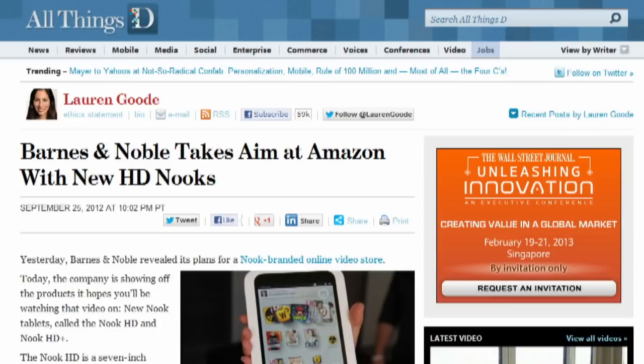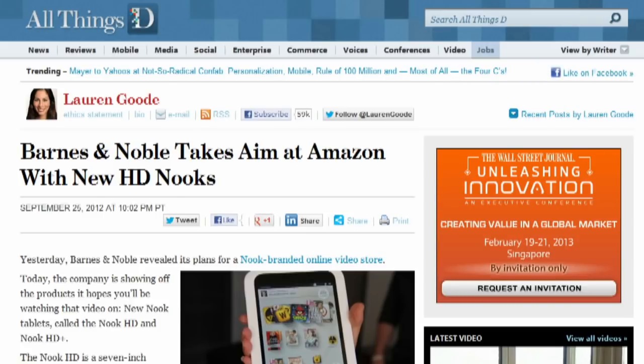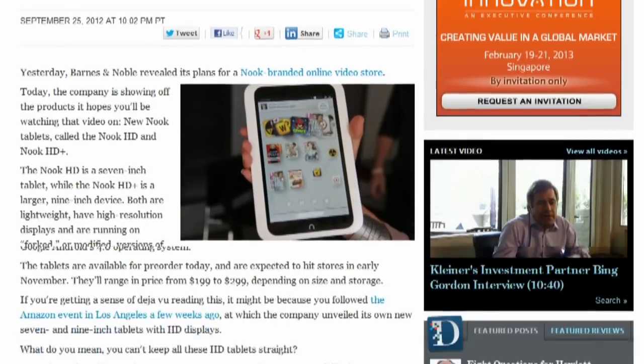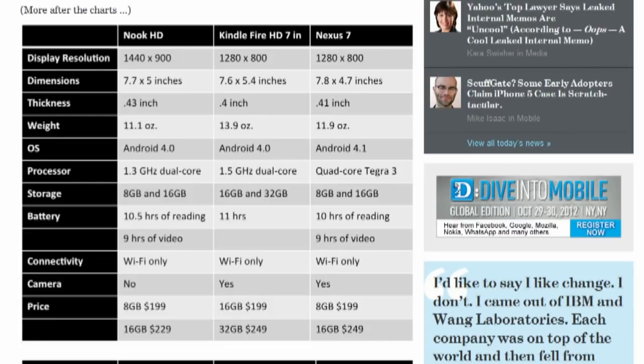Barnes & Noble has some new gear. The Nook HD is a 7-inch tablet with a 1440x900 display and either 8 or 16 gigabytes of storage. The Nook HD Plus is a 9-inch tablet with a 1920x1280 display and 16 and 32 gigabyte options. You can pre-order both of them now, and they should hit store shelves in early November.